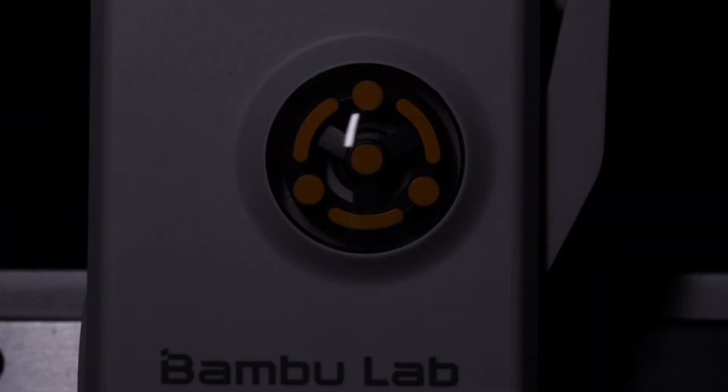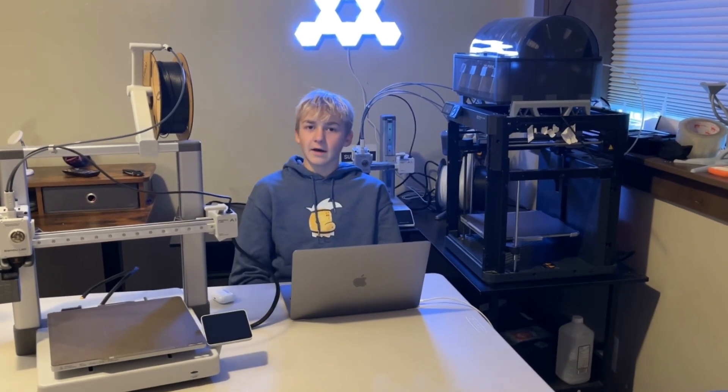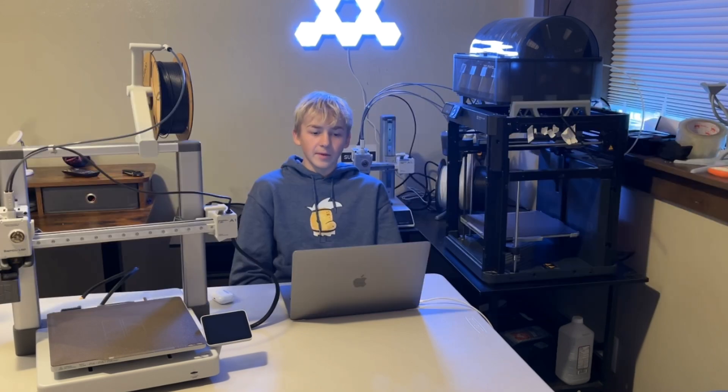The release of the A1 Mini did really well because it was a great entry-level printer. Before, if you wanted a printer like an Ender 3 at the same price, it would have no good features and you'd have to tinker for 5 days before getting a Benchy. With the A1 Mini, you set it up in 5 minutes and get a Benchy in 15 minutes. It's got features most big printers don't have, like automatic bed leveling and flow calibration. So when you can get all that for $200, or $450 with the combo, it's just a great entry-level printer.